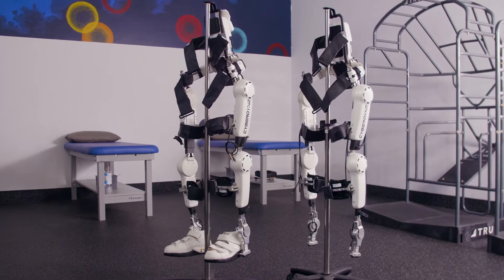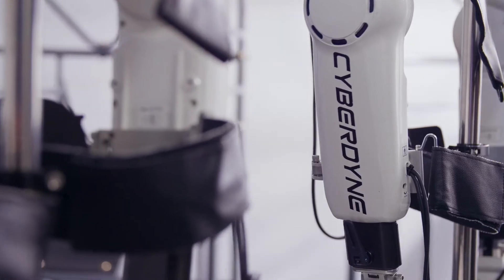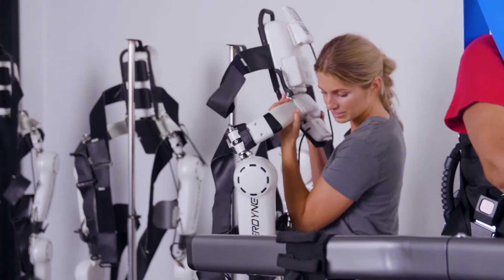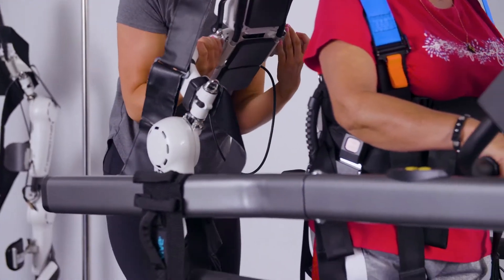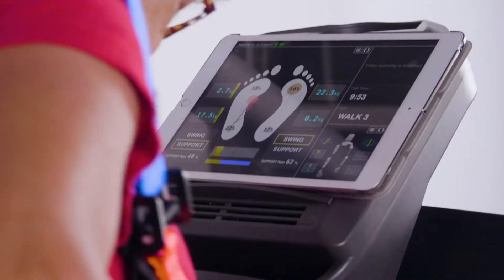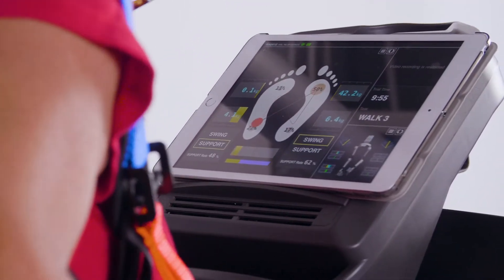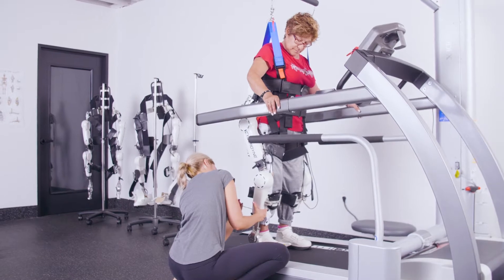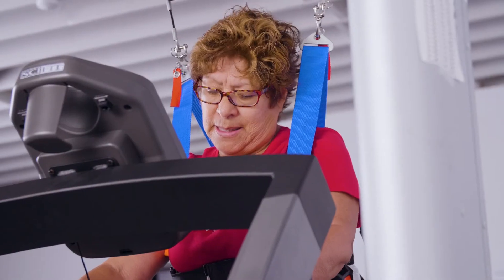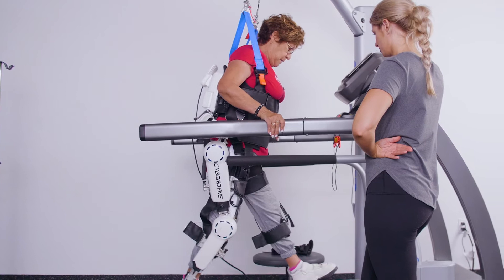The HAL, or Hybrid Assisted Limb, is made by the Cyberdyne Corporation based out of Japan. It is a device used for reading neural impulses that come from our brain, and those electrical impulses are read at a skin level. The skin-level reading goes to the robot itself, and the robot can determine the intent for movement — it guides, aids, and facilitates the movement that we're looking for in terms of gait and walking.